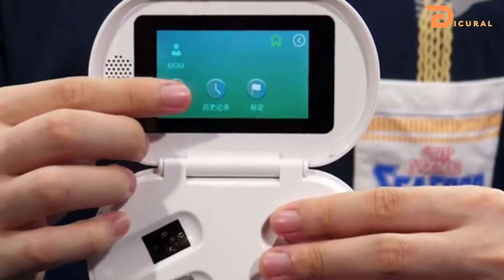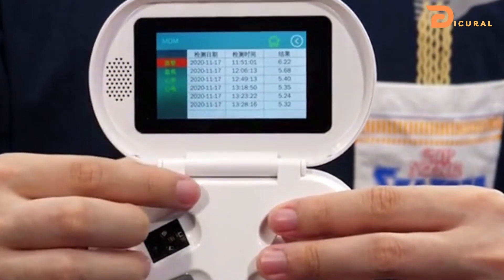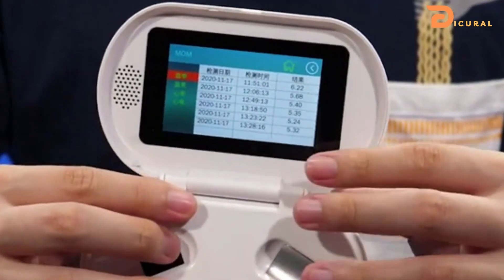All data can be stored in the memory of the device for a long time and accessed to form a long-term understanding of your health status.